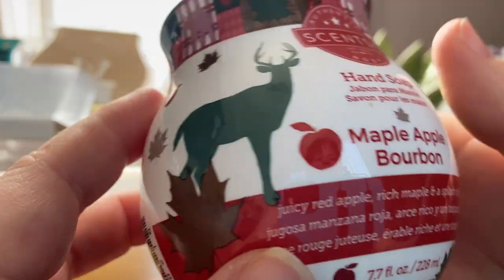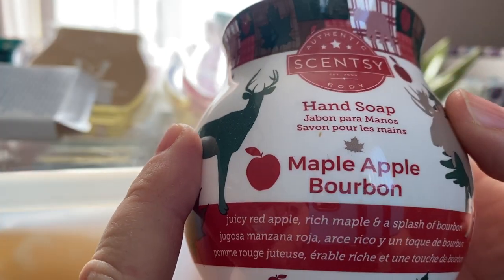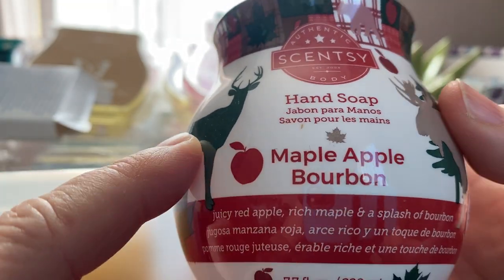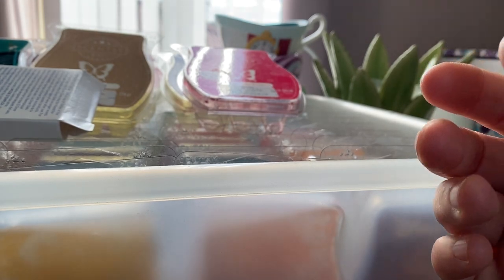And a hand soap in Maple Apple Bourbon. I like to water these down and put it in the foaming hand soap dispenser that I have — works really well. I really really liked that scent, beautiful scent.